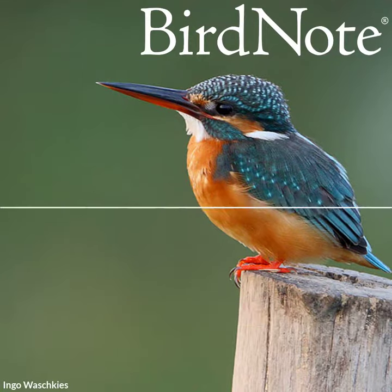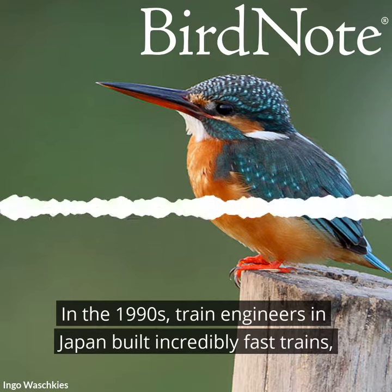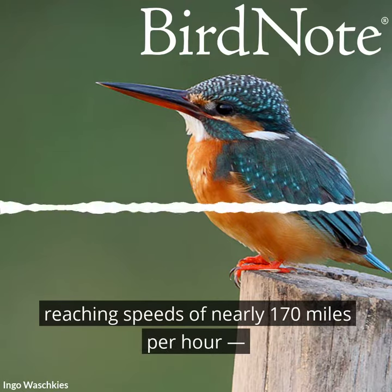This is Bird Note. In the 1990s, train engineers in Japan built incredibly fast trains, reaching speeds of nearly 170 miles per hour.